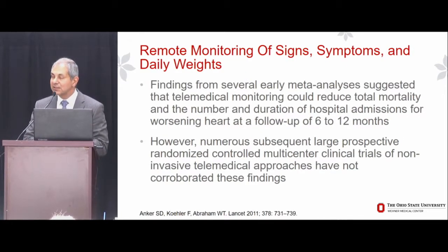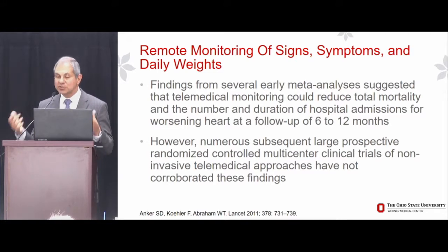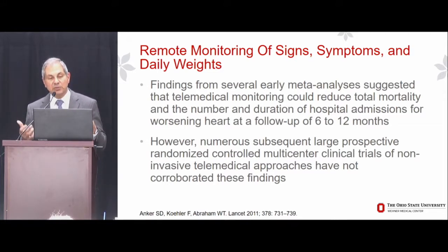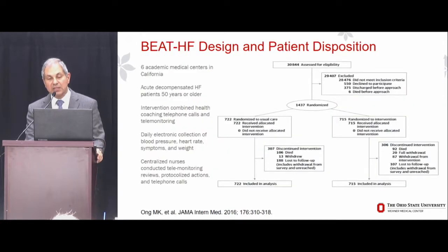We were excited in the late 2000s because a Cochrane meta-analysis of small underpowered studies suggested that telemedical monitoring of signs, symptoms, and daily weights could reduce total mortality and the number and duration of hospital admissions for worsening heart failure over 6 to 12 months. However, since that time, numerous large prospective randomized controlled multicenter clinical trials of non-invasive telemedical approaches have not corroborated these findings — TIMHF, TeleHF, the TENS-HF trial, and the BEAT-HF trial.